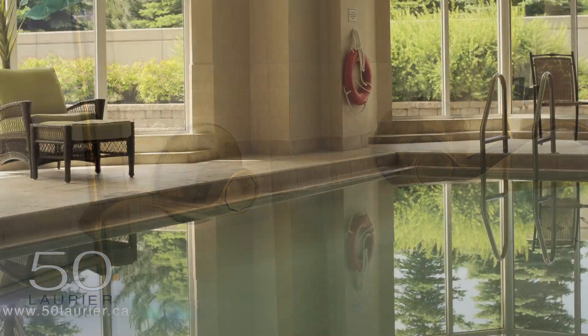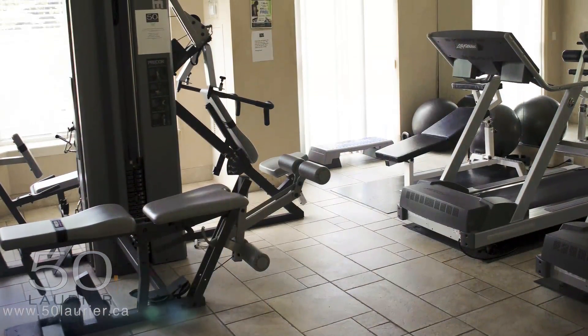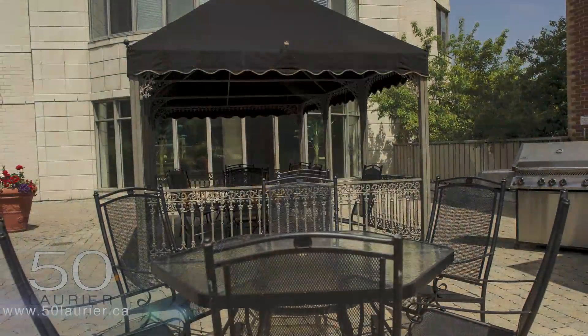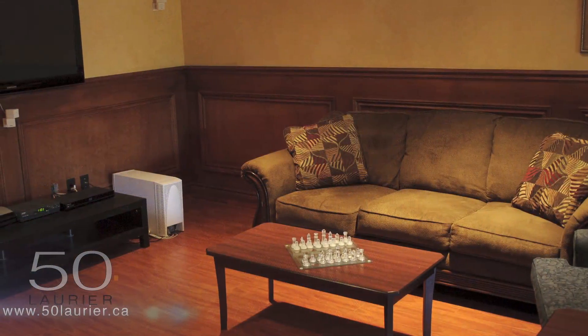50 Laurier also offers a remarkable range of amenities including indoor pool, sauna, steam room, state of the art exercise facility, furnished guest suite, barbecue patio, rooftop terrace, on-site virtue car sharing and media room with numerous events.